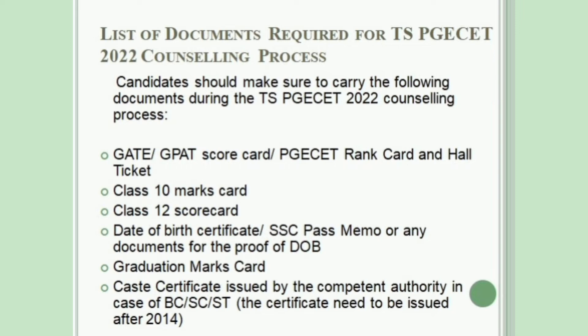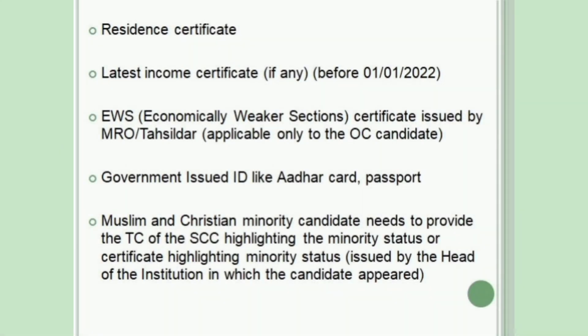CASTE Certificate issued by the Competent Authority in case of BC, SC, or ST — the certificate needs to be issued after 2014. Residence Certificate, and the latest Income Certificate if any, before January 1, 2022. EWS Certificate issued by MRO or Tahsildar, applicable only to OC candidates. Government-issued ID such as Aadhaar Card or Passport.